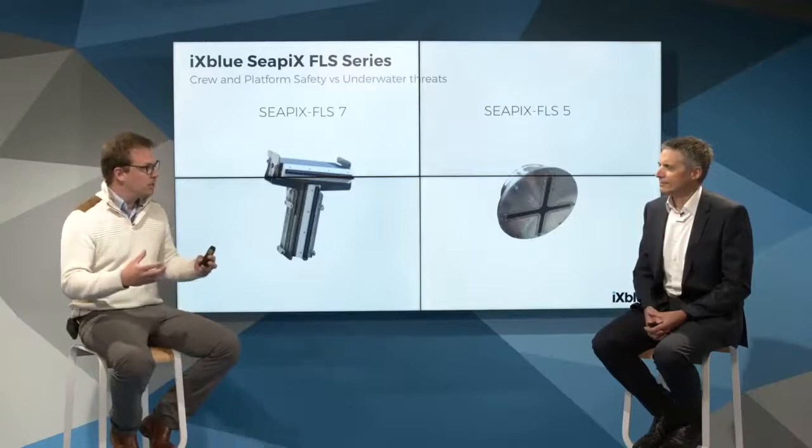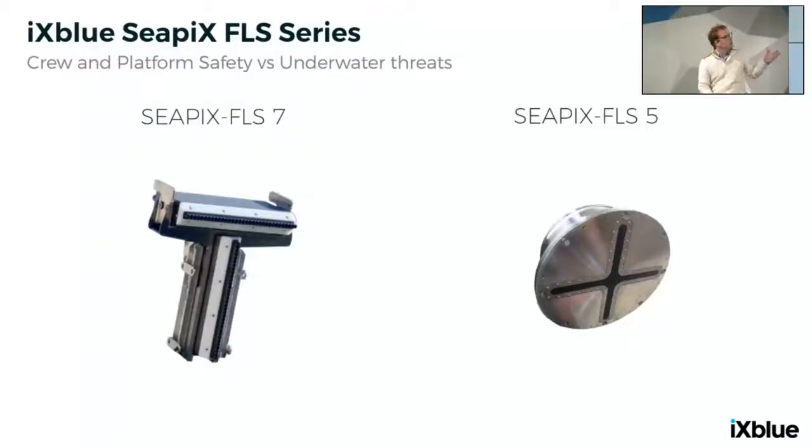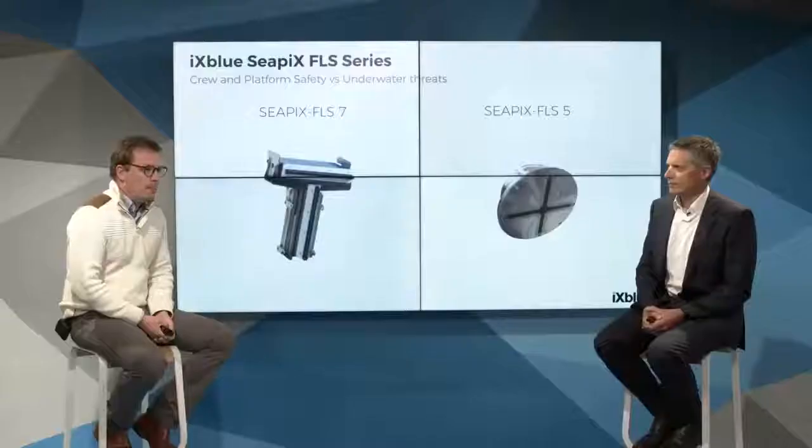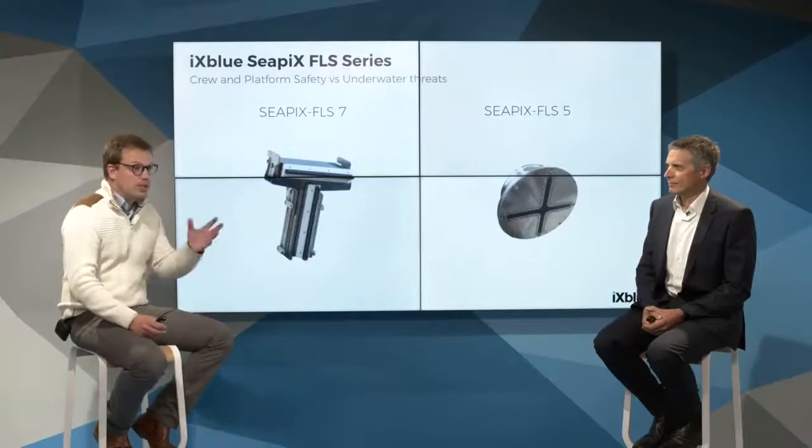The multi-beam range is now growing and welcoming two new forward-looking sonars: the CPIX FLS-7 and the CPIX FLS-5. You may have heard of the FLS-150 and FLS-60 — these are actually the same sonars rebranded to have a full and complete multi-beam range, with CPIX for civilian applications and FLS for military or avoidance applications. The FLS-7 is mainly dedicated for main surface ships and key naval assets, while the FLS-5 is mainly for auxiliary fleets, USV applications, and manned vessels.